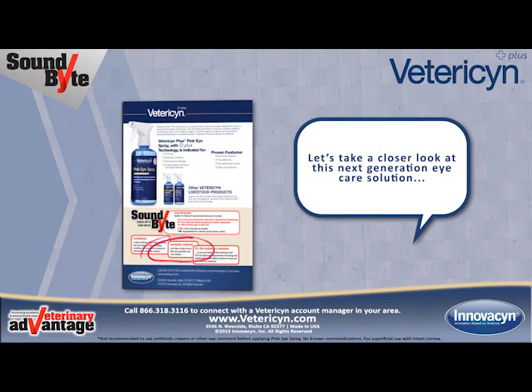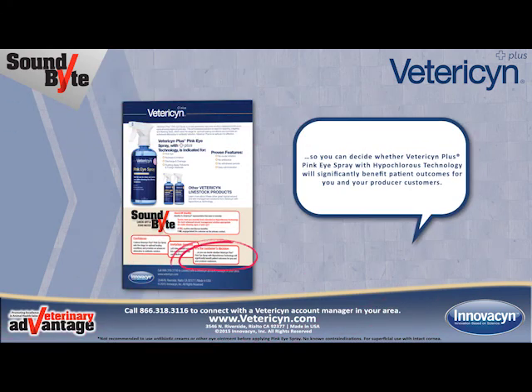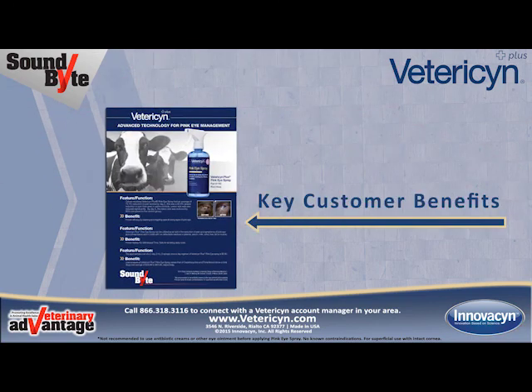Let's take a closer look at this next-generation eye care solution, so you can decide whether Vetresyn Plus Pink Eye Spray with hypochlorous technology will significantly benefit patient outcomes for you and your producer customers. The easy-to-view information on page 1 quickly illustrates the key benefits of Vetresyn Plus Pink Eye Spray.